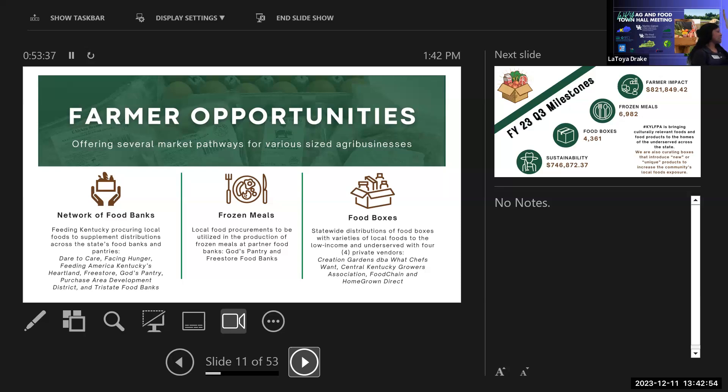The first track is through Feeding Kentucky's statewide food bank network. Farmers can enter purchasing agreements or point-in-time offers and drop products at the nearest food bank or distribution center. The second track is a frozen meal program in partnership with God's Pantry Food Bank in Lexington, using Free Store Food Bank's facility in Cincinnati — buying agricultural products and processing them into ready-to-heat-in-15-minutes meals that still carry the local component.